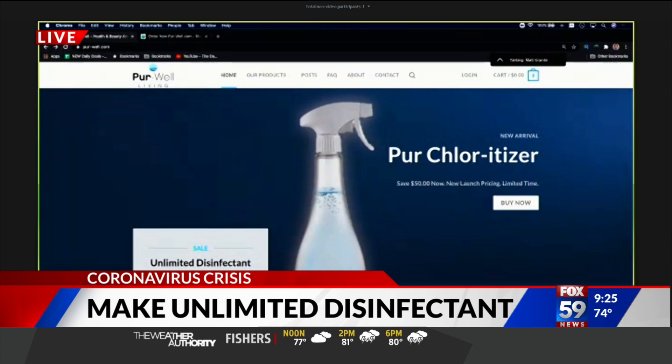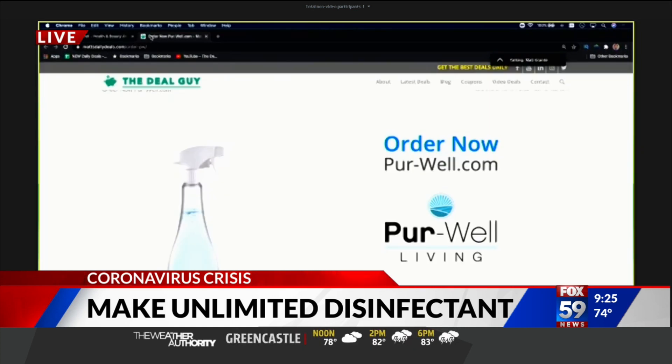If you guys want to check this out, I've surveyed many different websites, different stores, and different bottles. The one that I like best, which I did find on sale — purewell.com is the website, P-U-R hyphen W-E-L-L dot com, purewell.com.